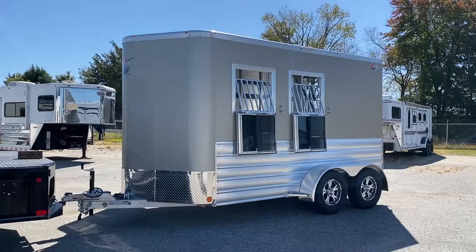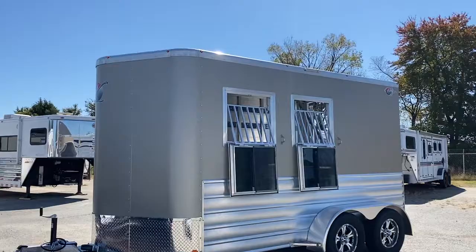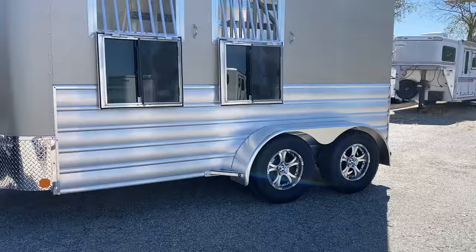Super excited about this trailer. A brand new 2021 Kiefer Cruiser 2 horse slant load stock combo. This trailer is champagne in color. It is all aluminum and does have aluminum wheels.